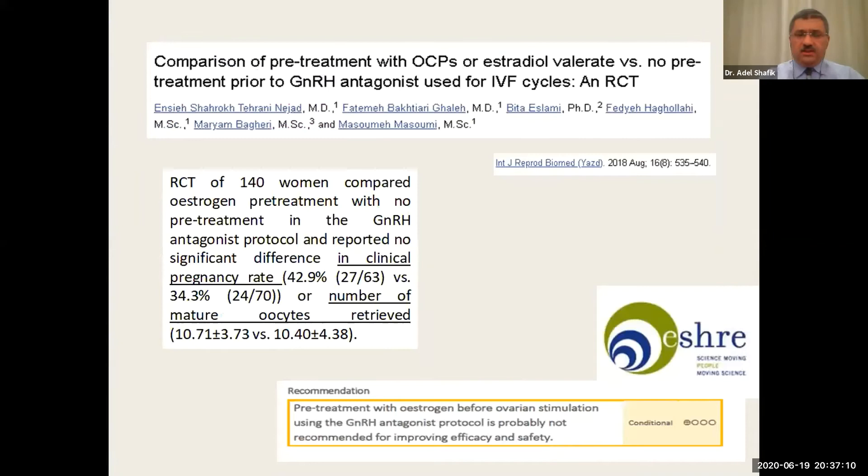The ASHRAE guideline also reviewed a randomized controlled trial published in 2018 by an Iranian group, not included in the Cochrane database review, involving 30 women comparing estrogen pretreatment with no pretreatment. There was no difference in clinical pregnancy rate or number of mature oocytes retrieved. The consensus of the ASHRAE guideline development group was that pretreatment with estrogen before ovarian stimulation in the antagonist protocol is probably not recommended for improving efficacy and safety.